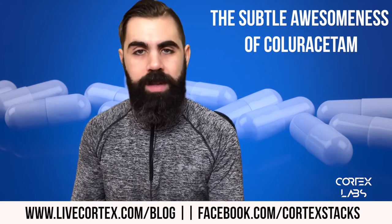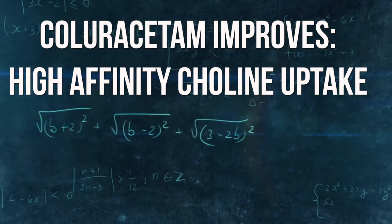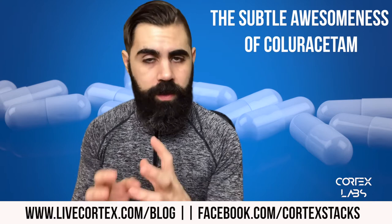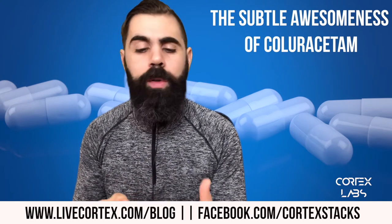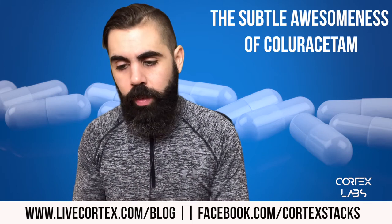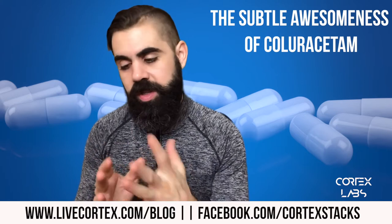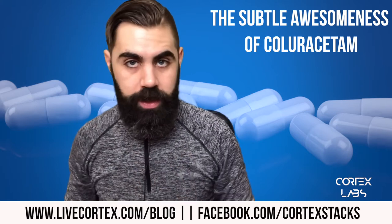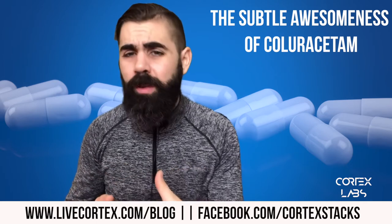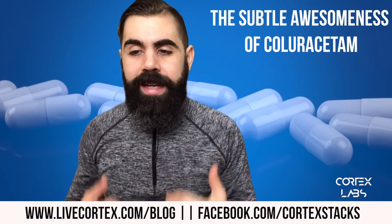Coluracetam is a racetam that improves high affinity choline uptake, meaning it changes the way your brain uses choline — the B vitamin you need to synthesize acetylcholine. Acetylcholine is an excitatory, stimulatory neurotransmitter. What coluracetam does is improve the process your brain uses to take choline and convert it into acetylcholine, which is very different from any other racetam. That's why it's so subtle compared to something like oxiracetam.